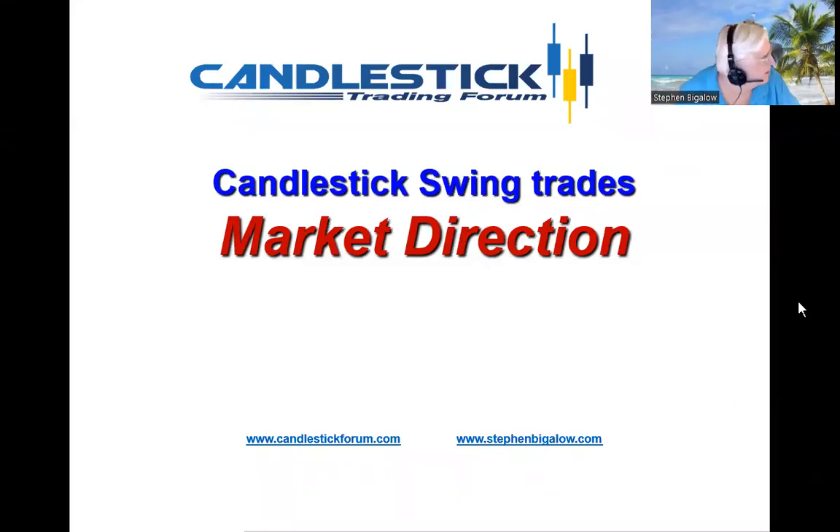Hello, my name is Steve Bigelow with the Candlestick Forum. The market direction is producing situations where you can make some very good candlestick swing trades.